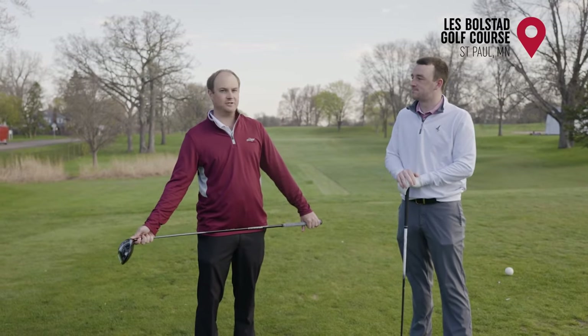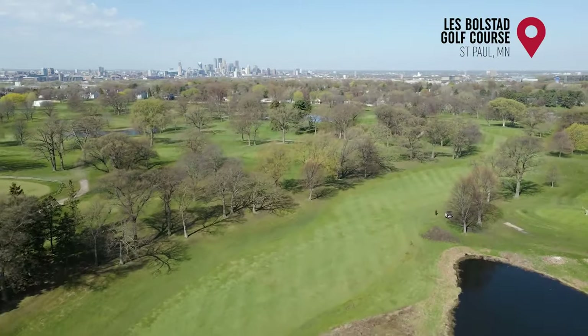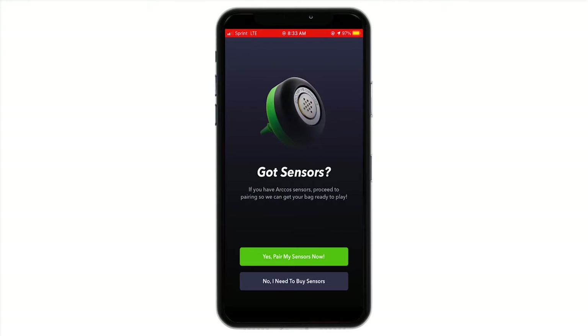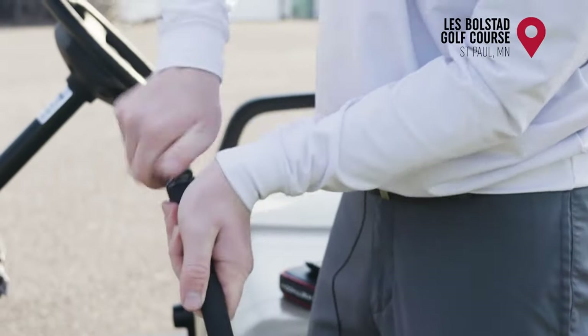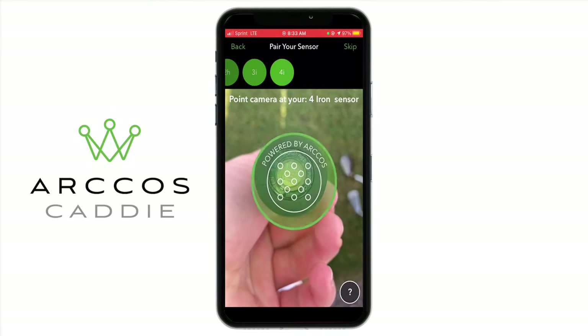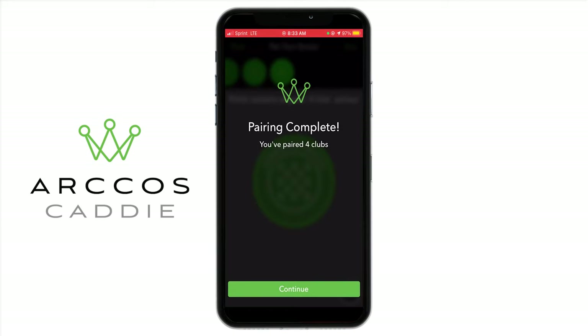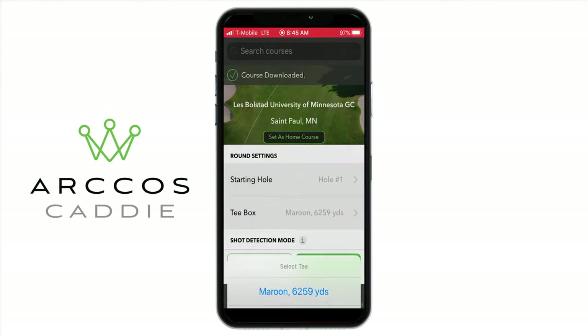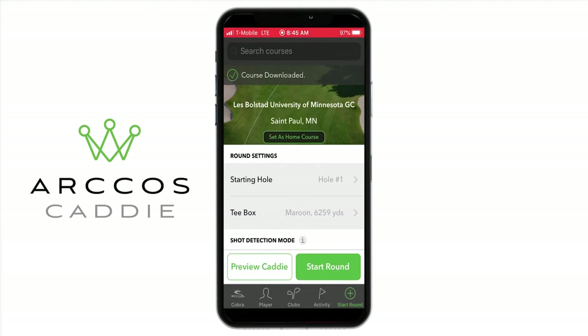Alright, well let's play nine holes at Les Bolstad. We're at Les Bolstad Course. I'm selecting the golf tees — we're playing the maroon tees. Hole one, start round.